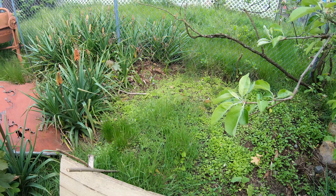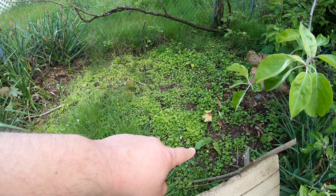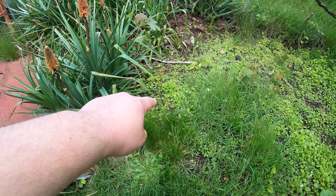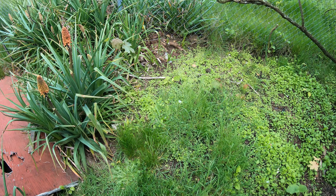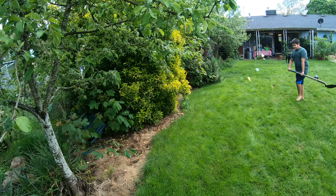This is our asparagus patch — not much going on right now. We did plant some sugar pie pumpkins here as well. Oh, there's an asparagus coming up. Lots of weeds, but I'm not going to spray where the food is.